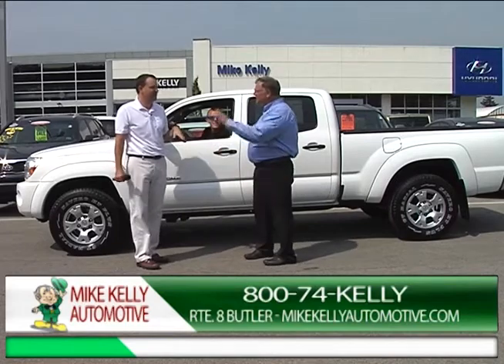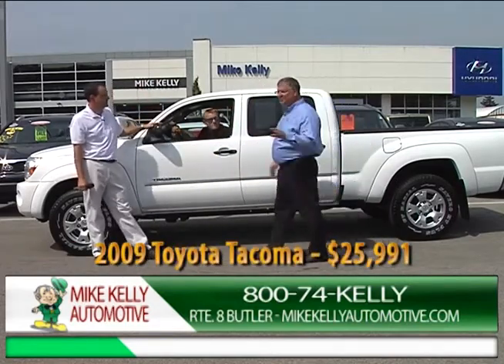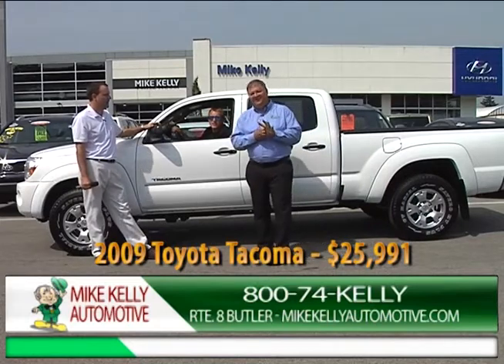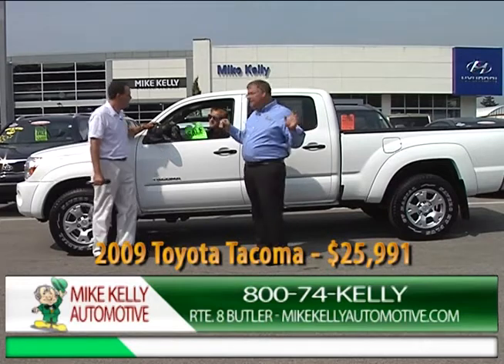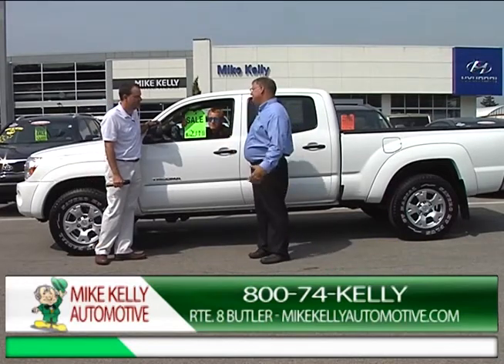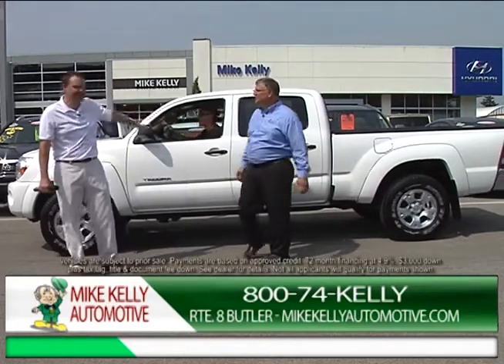We're going to start with a 2009 Toyota Tacoma double cab — you can fit the whole family. Kelly Blue Book says $27,804 but I don't like those prices. I got this truck down to $25,991. You're cooler than the other side of the pillow, Cody.